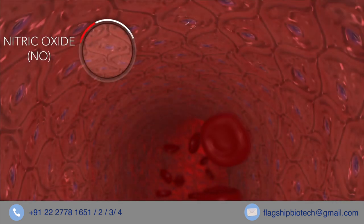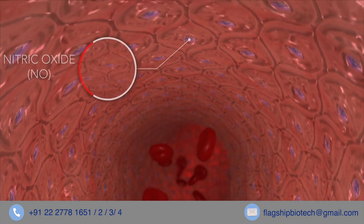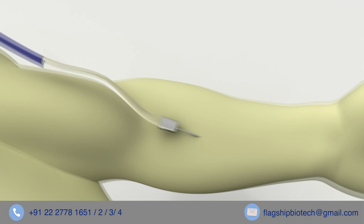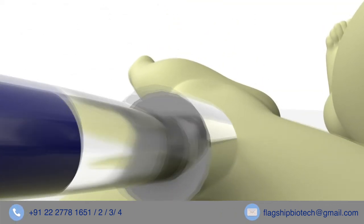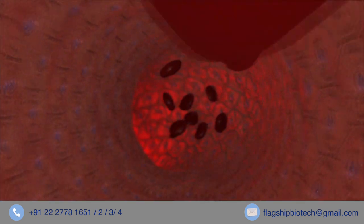Septic shock is caused by excess nitric oxide production in the endothelial cells lining the inner walls of blood vessels. Methylene blue blocks nitric oxide production in refractory septic shock, thereby increasing blood pressure and saving lives.